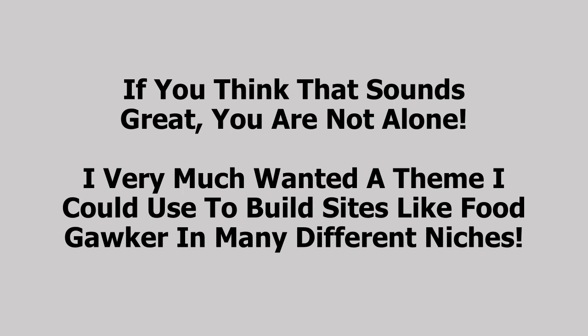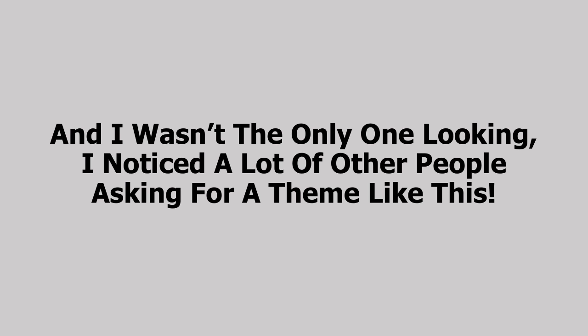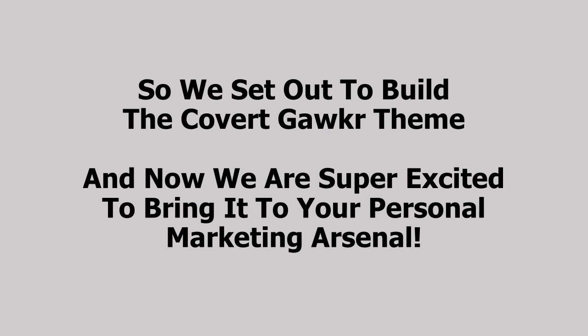If you think that sounds great, you're absolutely not alone. I very much wanted a theme I could use to build sites like Food Gawker in many different niches, but my search efforts left me empty-handed. Such a theme simply does not exist. And I wasn't the only one looking — I noticed a lot of other people asking for a theme like this. So we set out to build the Covert Gawker theme.